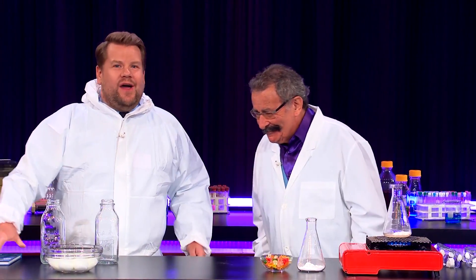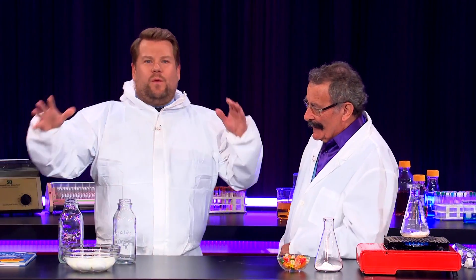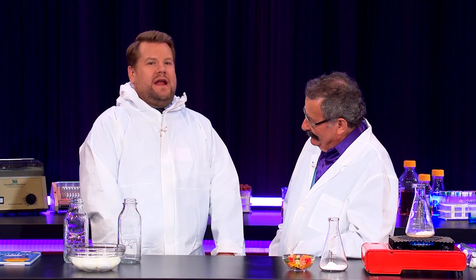Bless you for being here, we are so happy. Now we've all got lab coats on and we are ready for some science. So what are you going to teach us?